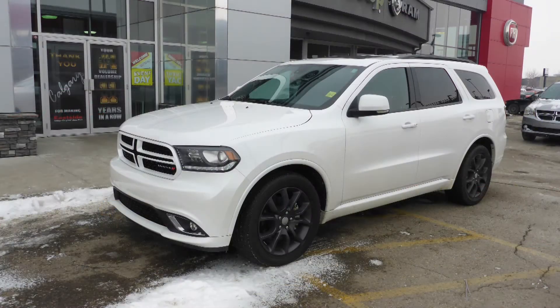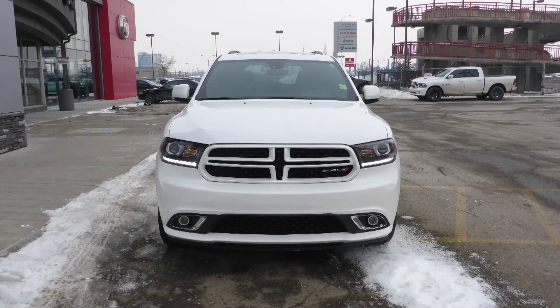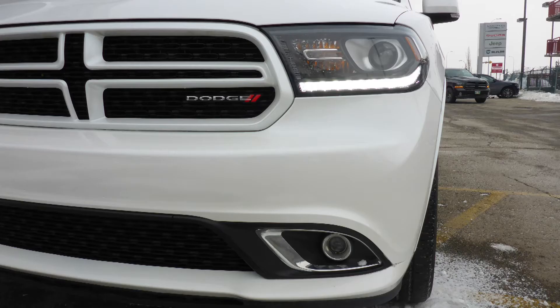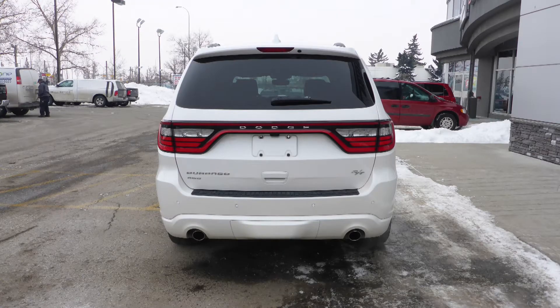This 2017 Dodge Durango RT comes equipped with a 5.7-liter V8 engine and automatic transmission, power-heated manual folding side mirrors, high-intensity discharge headlamps, projector fog lamps, 20-inch aluminum wheels, and an ivory pearl exterior.